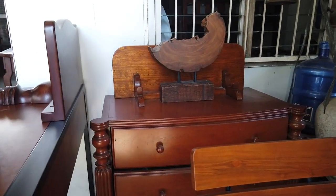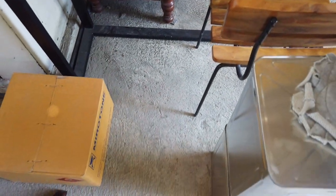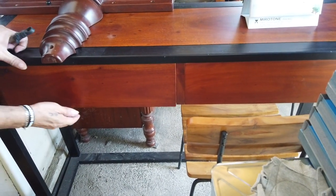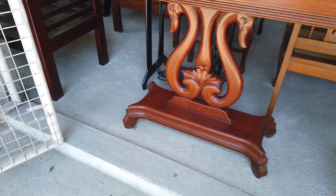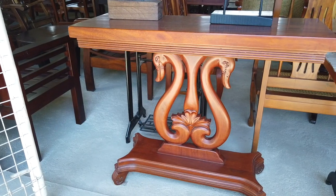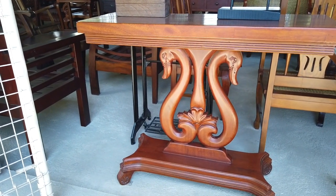There's a metal frame console on the side in black metal frame with a two-drawer design at 17,000 pesos. And here's a beautiful swan console — wow — made of mahogany. You can also have it in jimelina, but it's the design and finish that you're after. The swan console is only 19,000 pesos.